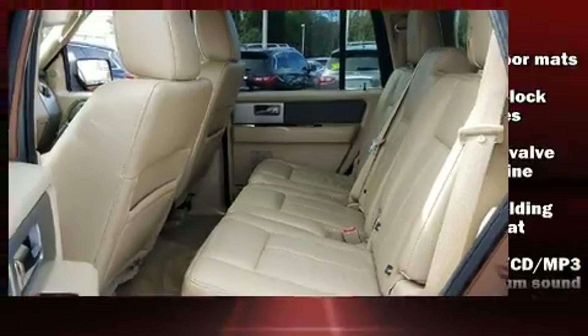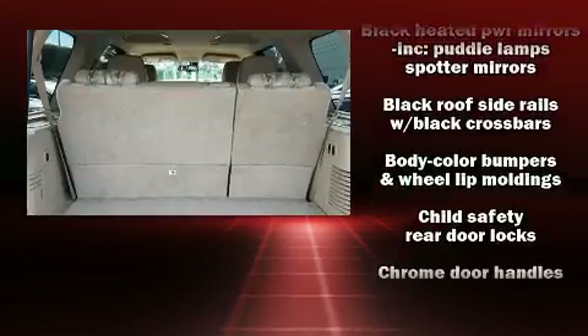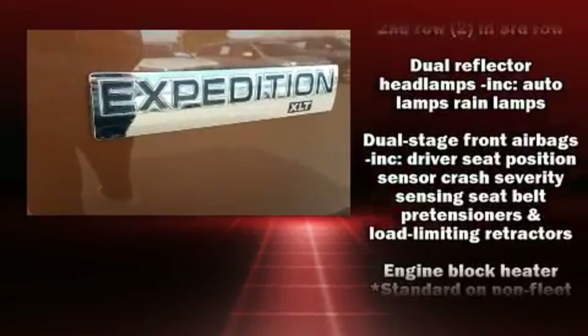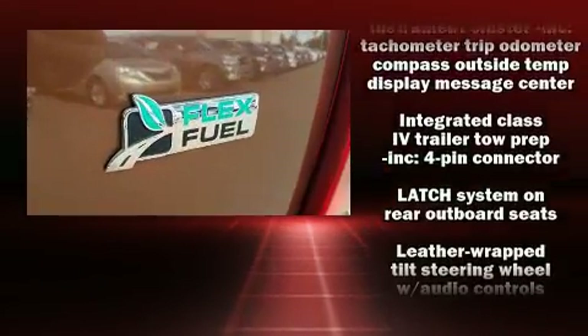A trailer hitch and more. Backseat passengers will appreciate the rear audio controls, allowing them to make easy adjustments to the stereo system. Third row seats provide an even greater maximum passenger capacity.